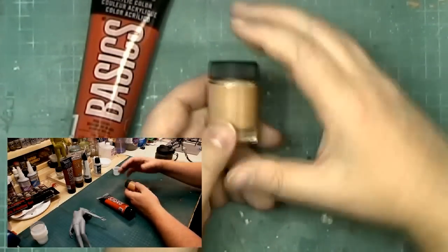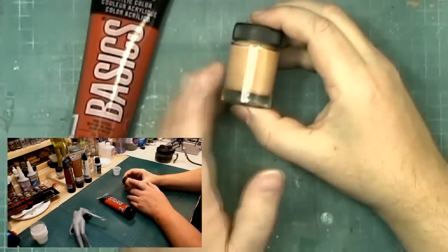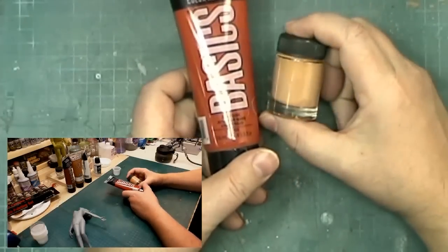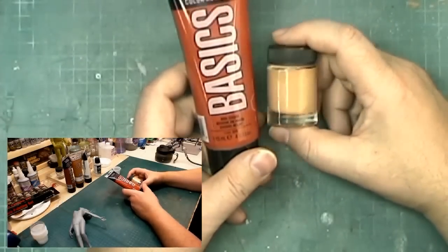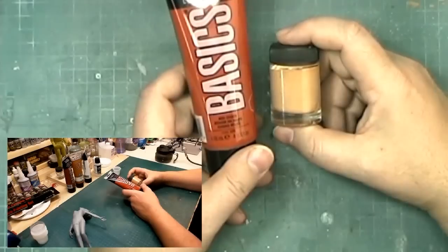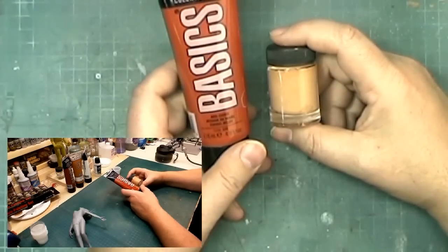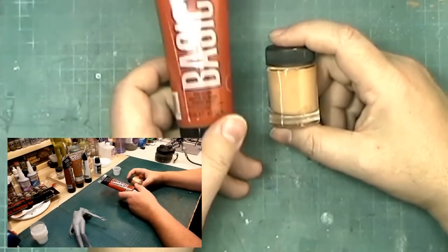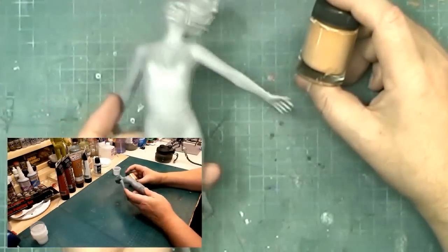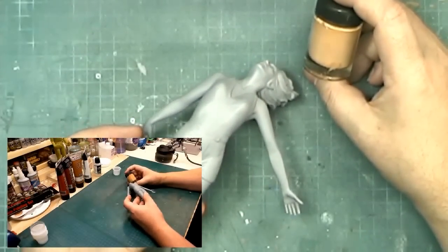We've already pre-mixed our base color using those three. You can usually use those three to make any Caucasian flesh tone you wish. By adding a little bit more Raw Sienna to this mix, you could make it an Asian skin tone. We also have Red Oxide, which we're going to use with our flesh color — toned down a little bit — when we do the tops of the shoulders, knees, and elbows, just to give them a sun-worn look. Let's get started with mixing up some paint into our color cup and lay down some flesh color.